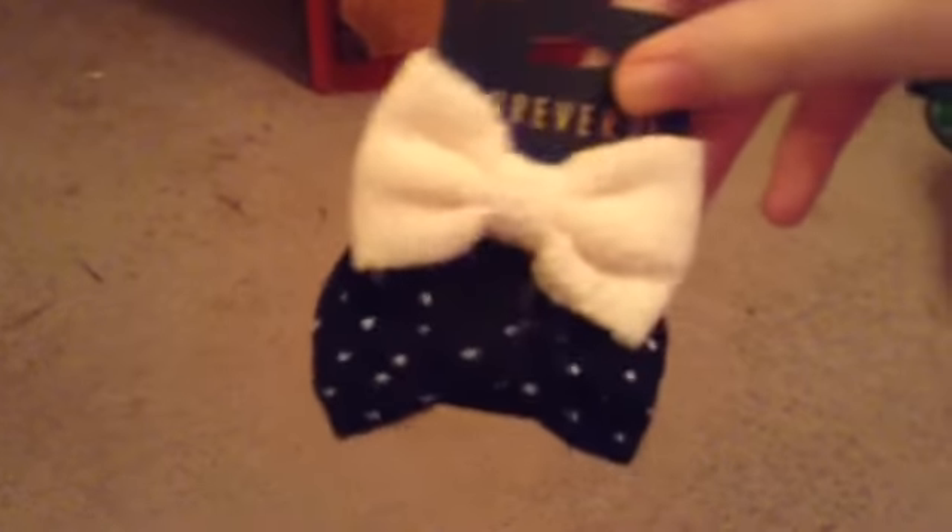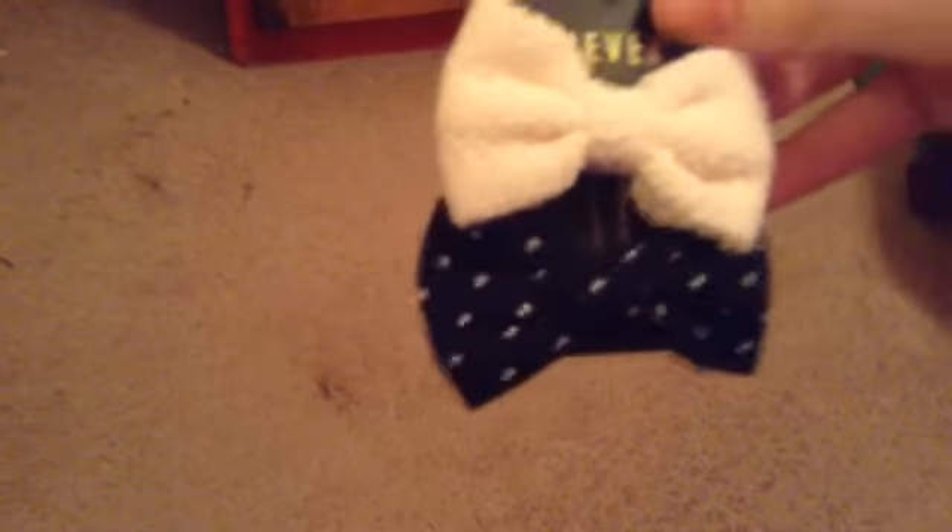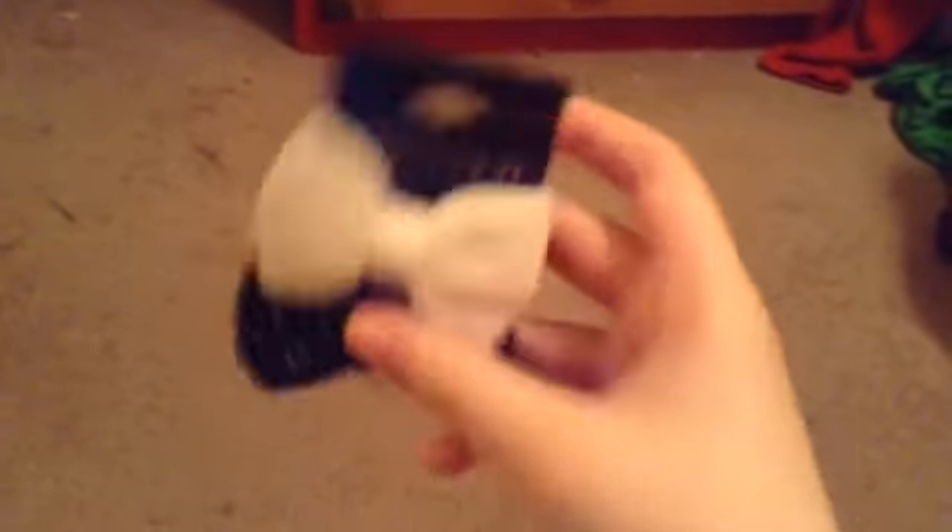Now, accessories! I got two bows — a white one and a polka dot one. The white one I'm going to wear with my gray sweater, and the polka dot one I'm going to wear with my polka dot Peter Pan sweater. I also got a huge pink peach scrunchie bow — it's super cute, I just love it. It even has the Forever 21 tag on it. Oh my god, this is adorable.